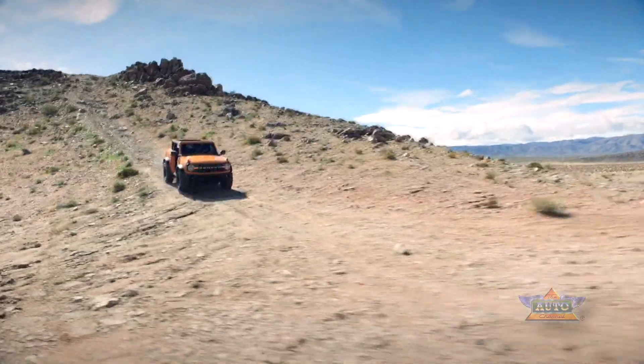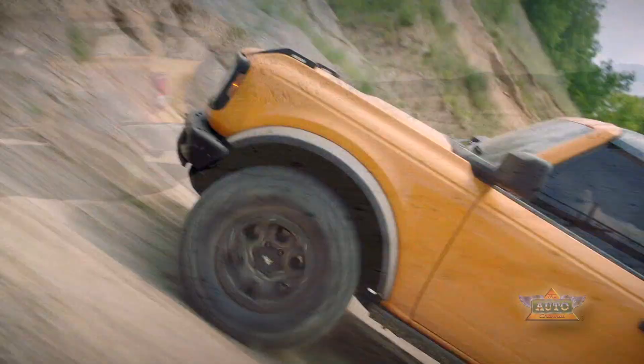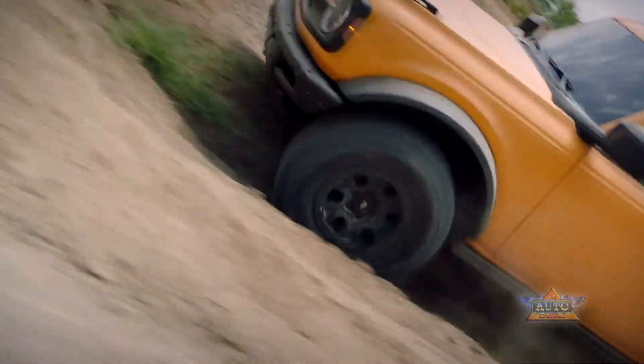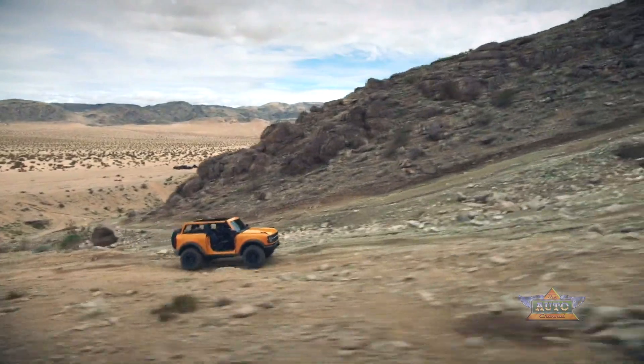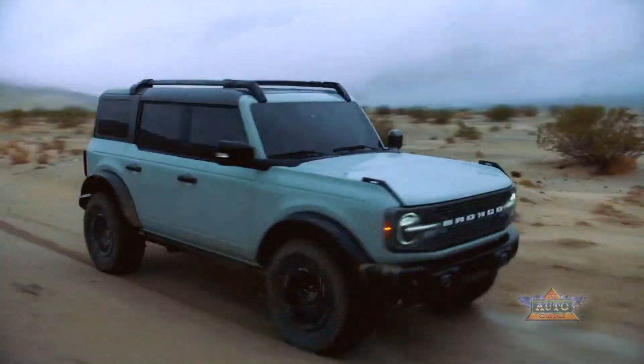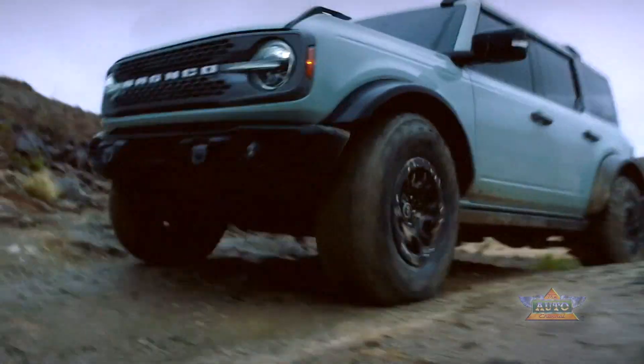As I wrap up this review, we learned that the Bronco Sport has scored a perfect crash test score from the independent non-profit Insurance Institute for Highway Safety, with the Top Pick Plus rating. Lastly, coming back to the big Bronco — the two- and four-door will very soon be in the market.